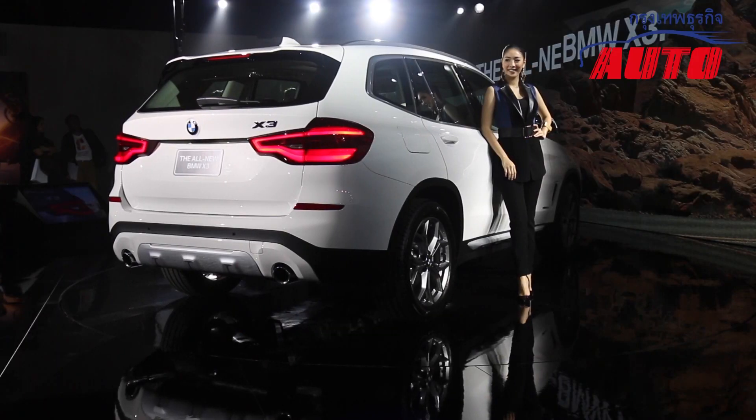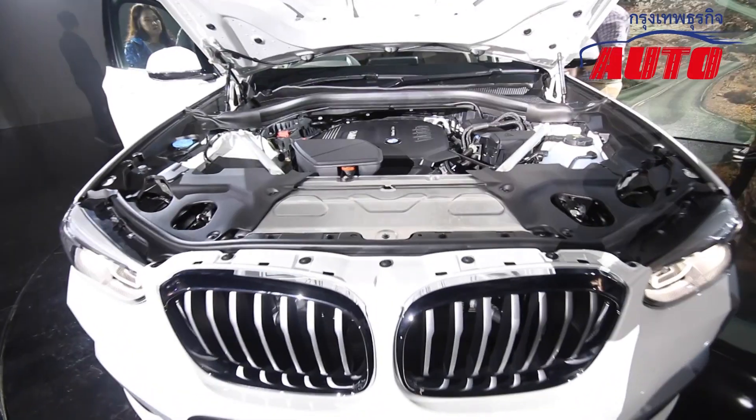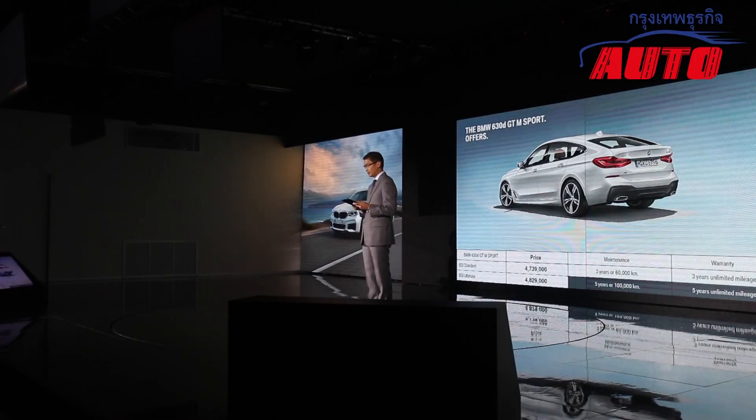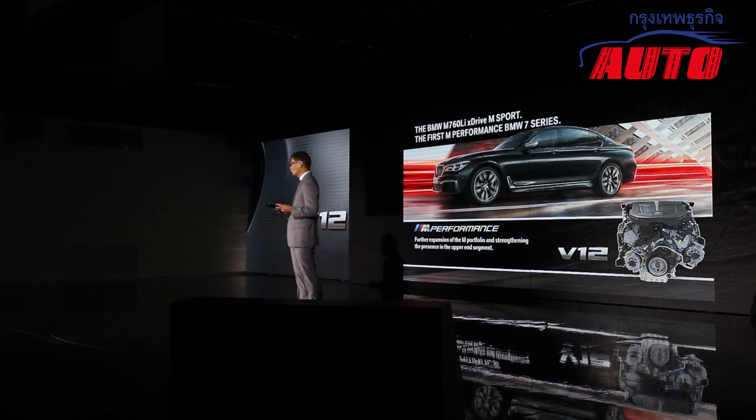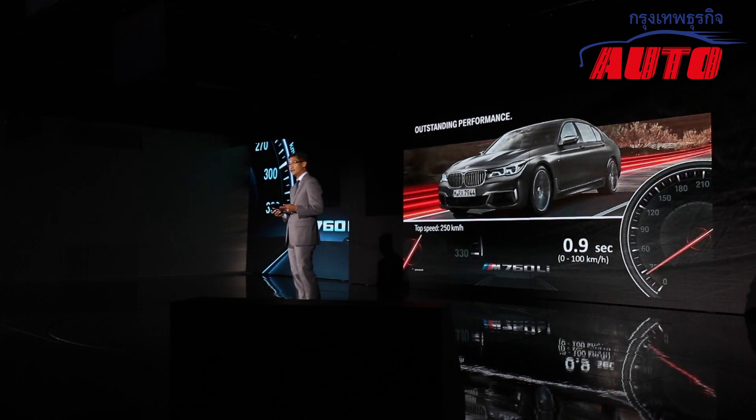We are now at the driving event where we have a lot of cars available to drive. The lineup includes the 630D GT, which is the first Gran Turismo of the Series 6, the 3GT which is also a Gran Turismo model, and the M760LI, which is a large super saloon.